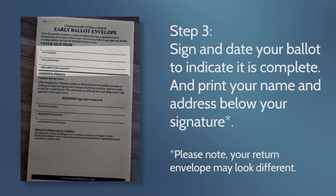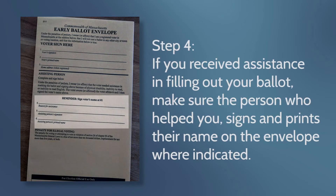Number three, on the yellow envelope, sign and date to indicate that it is completed, and print your name and address below your signature. Number four, if you received assistance in filling out your ballot, make sure the person who helped you signs and prints their name on the envelope where indicated.